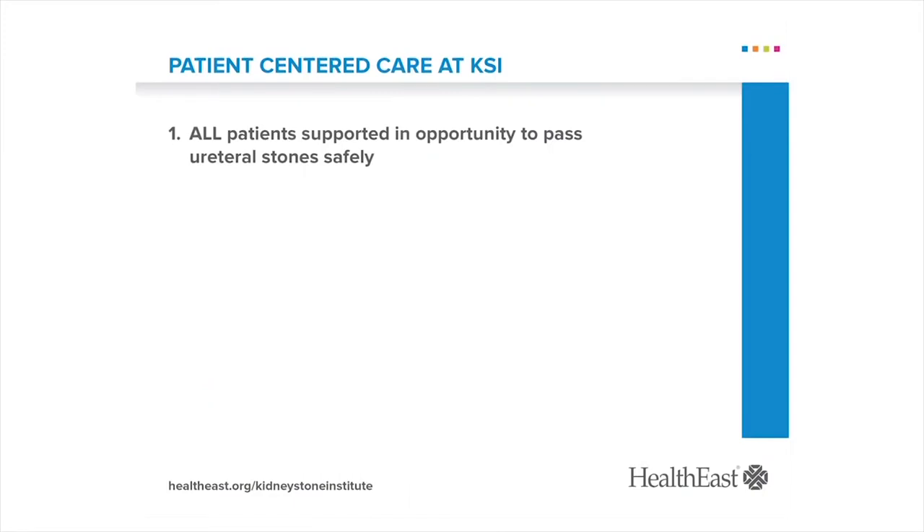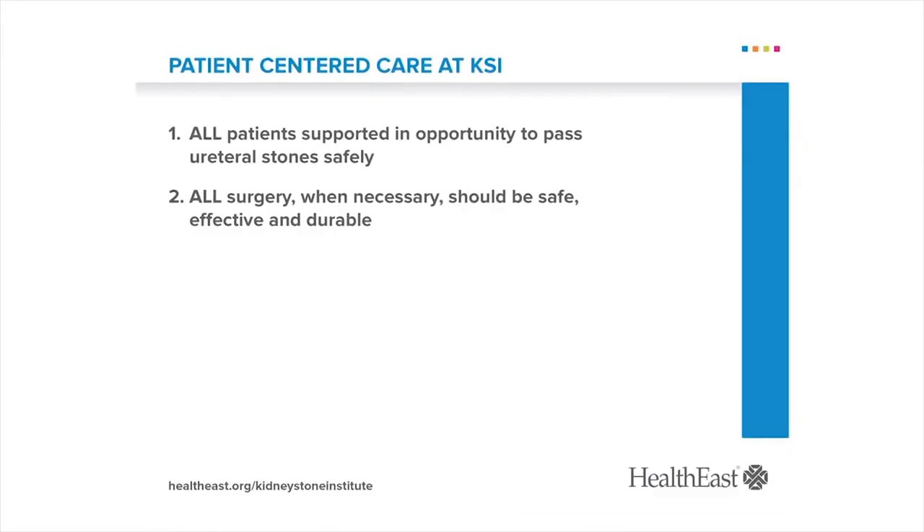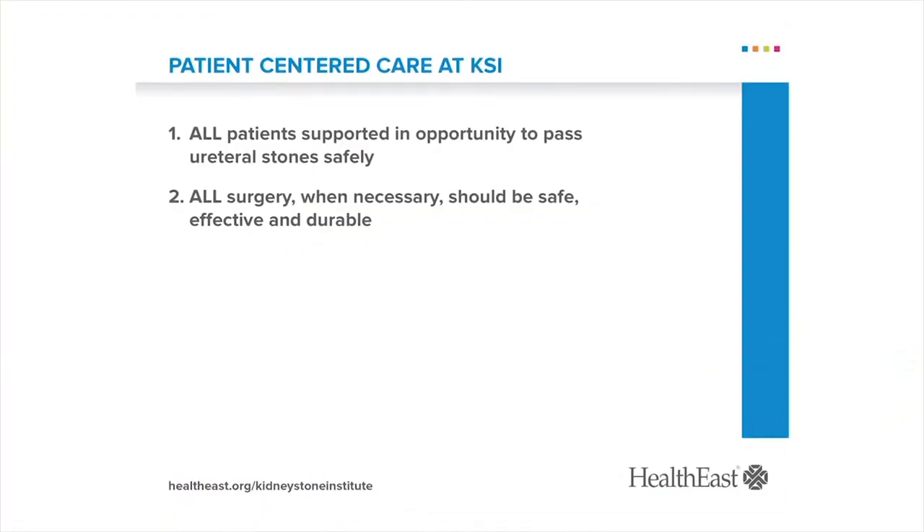Having established reliable stone clearance, our energies are now devoted to improving the patient experience. The HealthEast Kidney Stone Institute was inaugurated as a clinical entity six years ago. Our priorities are clear: the best surgery is no surgery. All patients with a ureteral stone are supported in attempts to pass the stone safely. We are actively investigating ways to better predict who will be successful and are developing strategies to increase success rates in borderline cases. When patients ultimately do require surgery, it should be safe, effective, and durable. We are actively investigating ways to further reduce perioperative discomfort, repeat surgeries, and the life impact of stone disease.